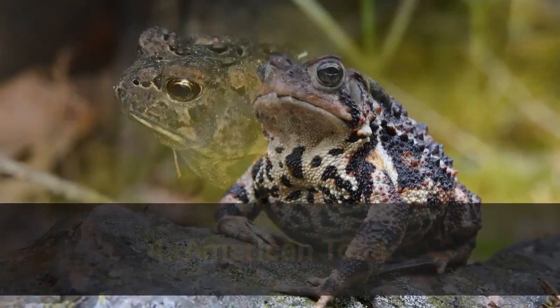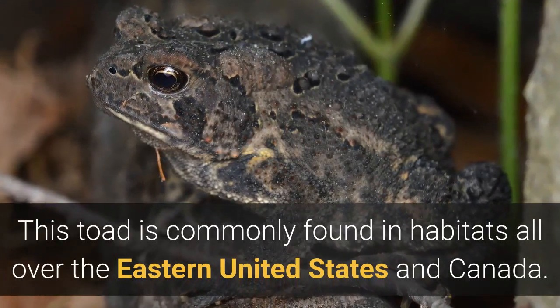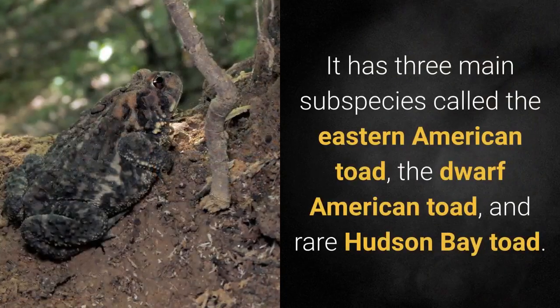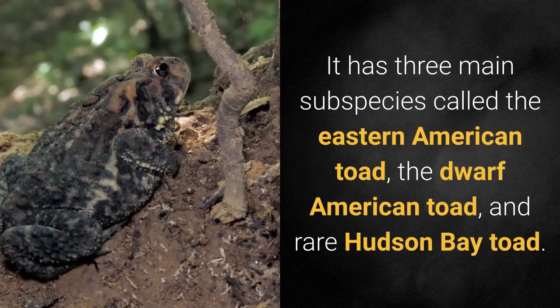4. American Toad. This toad is commonly found in habitats all over the eastern United States and Canada. It has three main subspecies called the eastern American toad, the dwarf American toad, and the rare Hudson Bay toad.